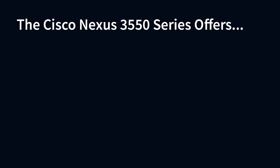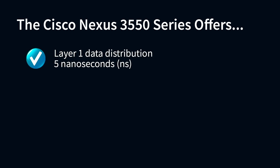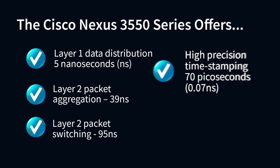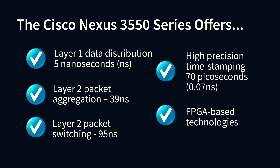Cisco now offers a comprehensive line of next-generation ultra-low latency solutions, including the Cisco NEXUS 3548XL and the Cisco NEXUS 3550 series, that offers ultra-low latency switching and multiplexing functions. The NEXUS 3550 series offers layer 1 data distribution at 5 nanoseconds, layer 2 packet aggregation at 39 nanoseconds, layer 2 packet switching at 95 nanoseconds, high-precision time-stamping at 70 picoseconds, and FPGA-based technologies.